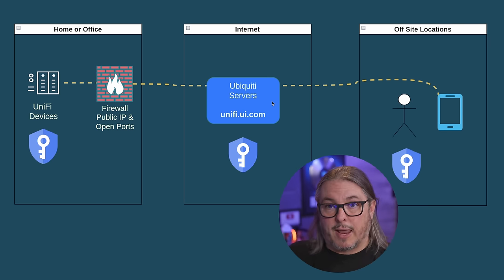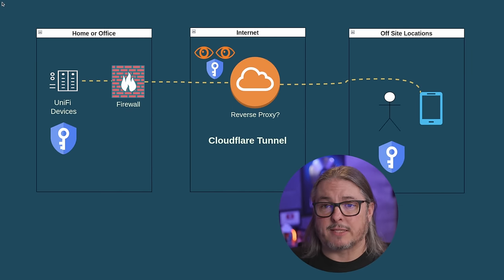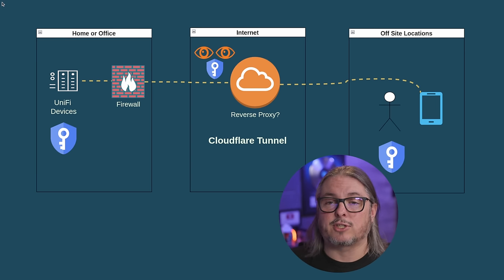A third solution many people ask about is a reverse proxy. I've done a video on Cloudflare Tunnels, linked in the description. These services handle the security certificates, which gives them visibility into the data that traverses that system. If Unify credentials are passed and someone is actively sniffing those packets — not an accusation that Cloudflare would do that — the ability to do so is there because they're doing certificate termination. Synology's QuickConnect service works much the same way: since they spin up the certificates for you, they would potentially have visibility into that data. If a threat actor got inside these networks, they could unravel certificates and see the data traversing those proxies.